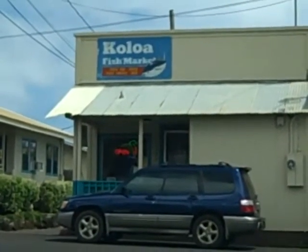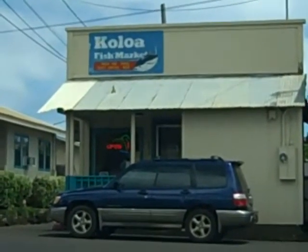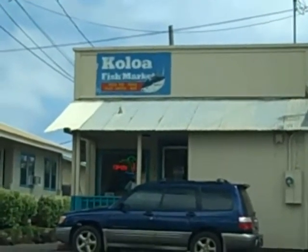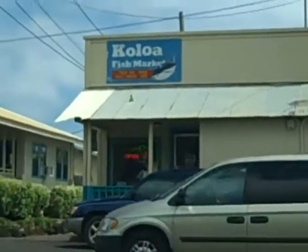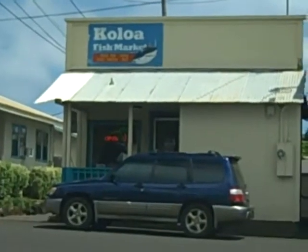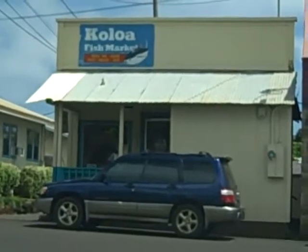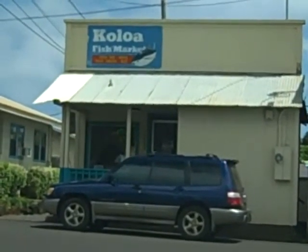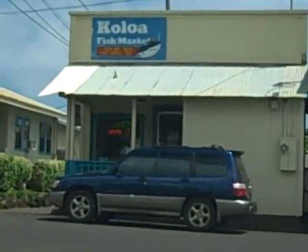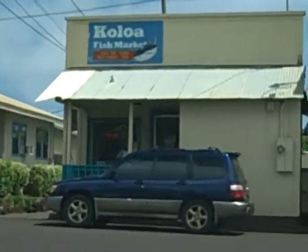The absolute best place to get fish in the Poipu area is down in Koloa Town at the Koloa Fish Market. It's only about half a block to the Big Save grocery store. We just bought two plate lunches — ahi with wasabi cream sauce — and also some ono for dinner.